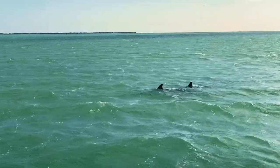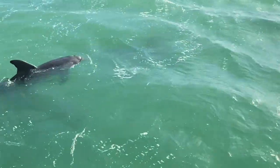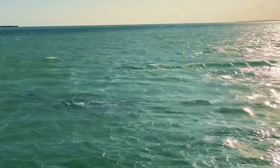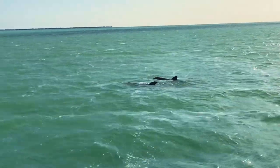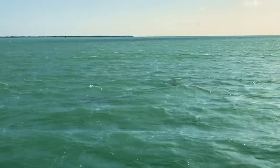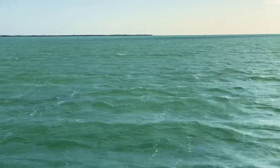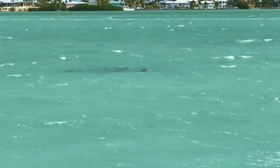We picked a great spot. There's a whole family of dolphins — they're everywhere, and there's another pod up there too. You can actually hear them breathe. This is really cool. Well, now we know what we're doing all day tomorrow — hanging out and watching the dolphins. People pay good money to go on dolphin tours, and we have one right in our backyard.